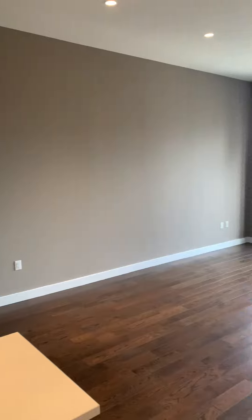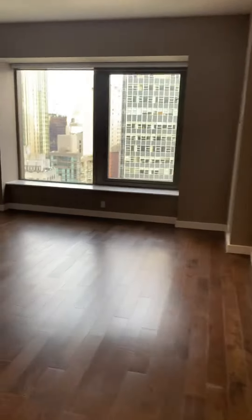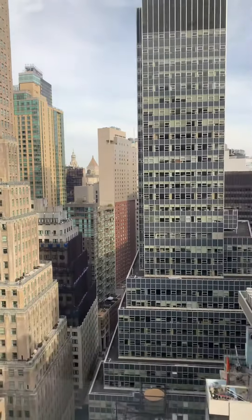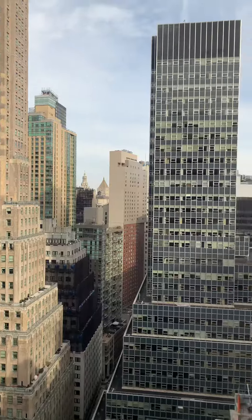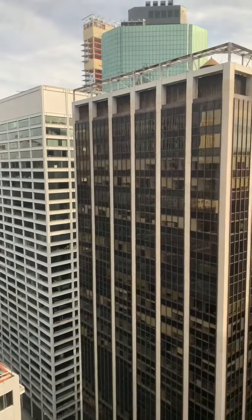You have a nice open living room with high ceilings, about 10 and a half feet. We are north-facing with a relatively open view. Facing north gets good sunlight, and you get a little bit of the water to the right.